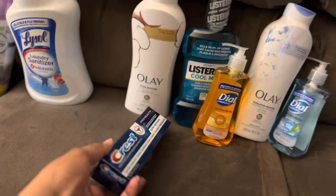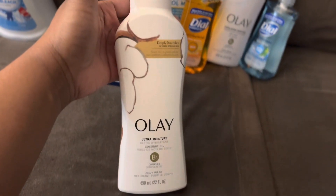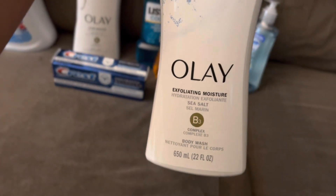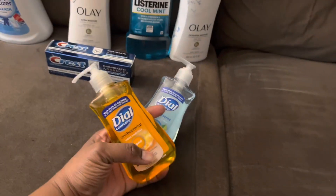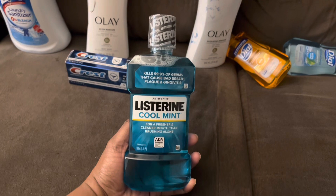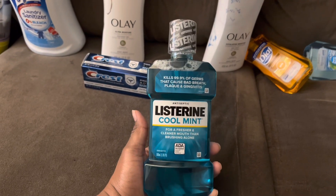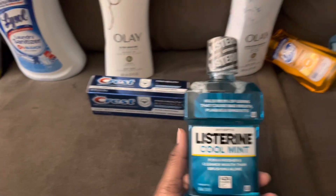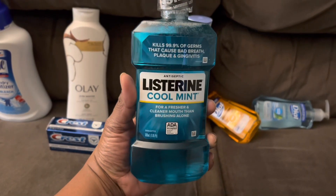Then I got some Crest toothpaste, and I got two bottles of Olay — one is the coconut oil fragrance and then this one is the exfoliating moisture sea salt. It smells so good. The Olay stuff smells so good to me. Got two hand soaps, and my absolute favorite mouth rinse is the Listerine. I'm going to stick with it — I personally love that tingling feeling it gives in your mouth. Makes me feel like it's killing all the germs and bacteria. I'm gonna always forever rock with the Listerine.